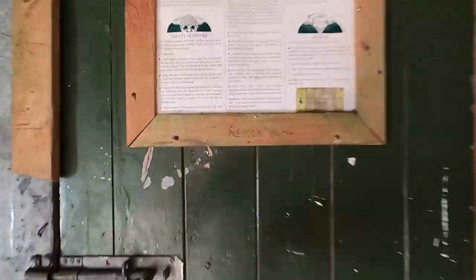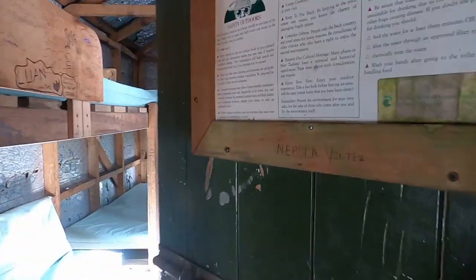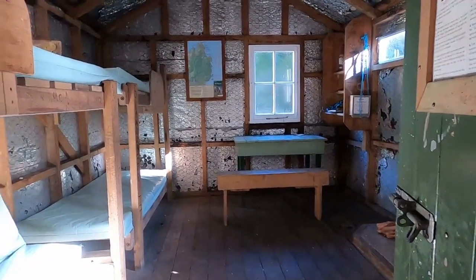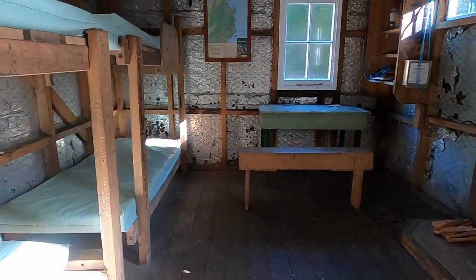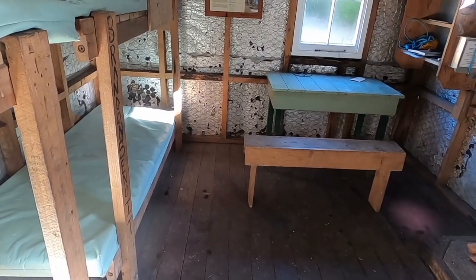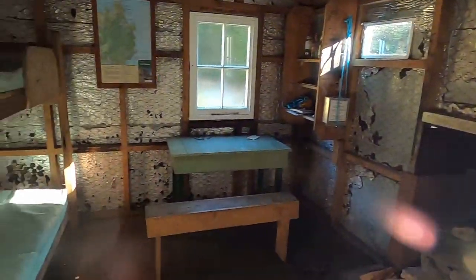Let's take a look inside. Four bunks in there, and a few little wet patches on the floor as well, so possibly the roof leaks a little bit. There's a little table and an open fire — that's good. Cool spot.